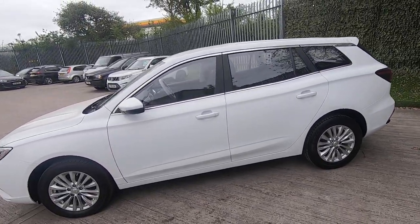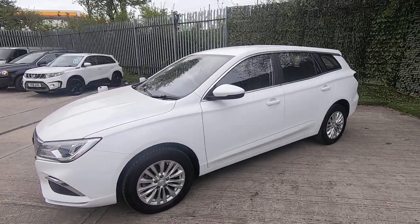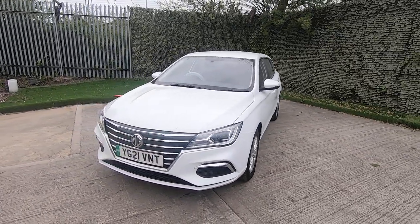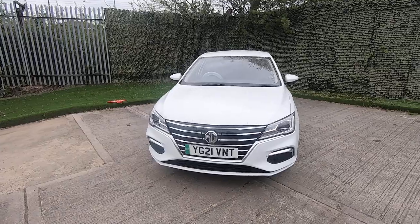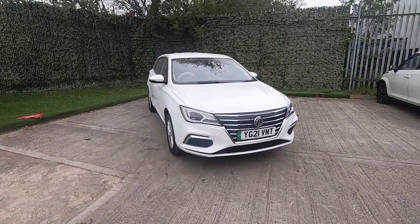As an entry-level starter electric vehicle, I don't think it gets any better than this. They're not in the Tesla price range. They're super duper nippy and the quietest thing you'd ever see — totally silent and very, very smooth to drive.